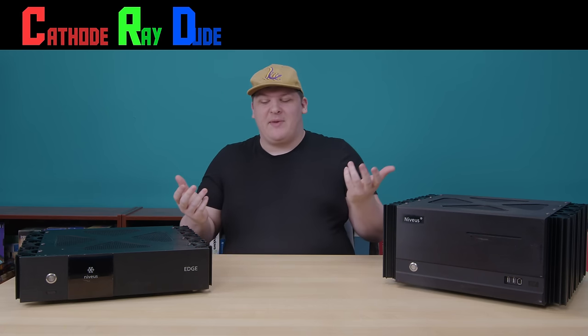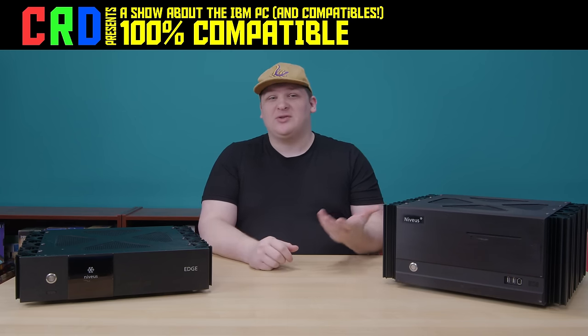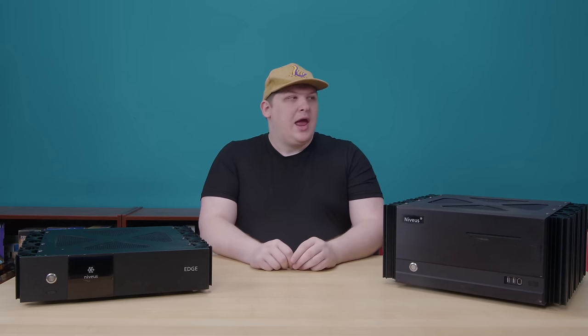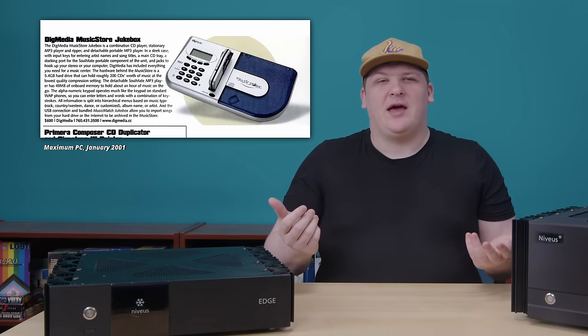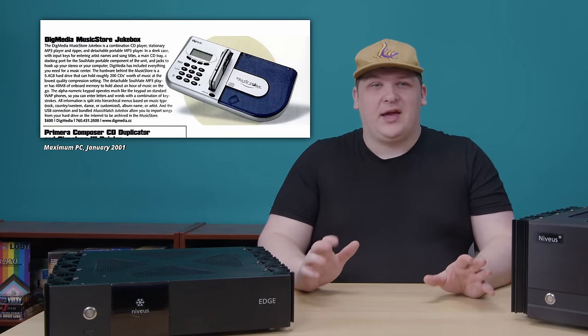The 2000s were an era of many questionable products. There were a lot of tech companies that saw gaps in the market and thought they'd jump in on them, and most failed. They made stuff that would have interested very few of us if we'd even heard of it, which we usually never did. And that's a lot of the stuff I talk about on this channel. Companies like Dig Media really thought they were going to patch up some glaring hole in the market, but then bit off way more than they could chew.